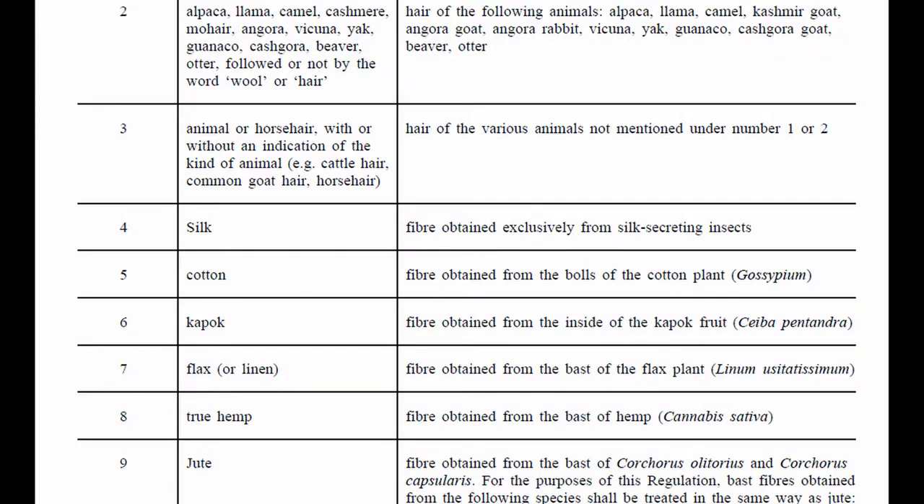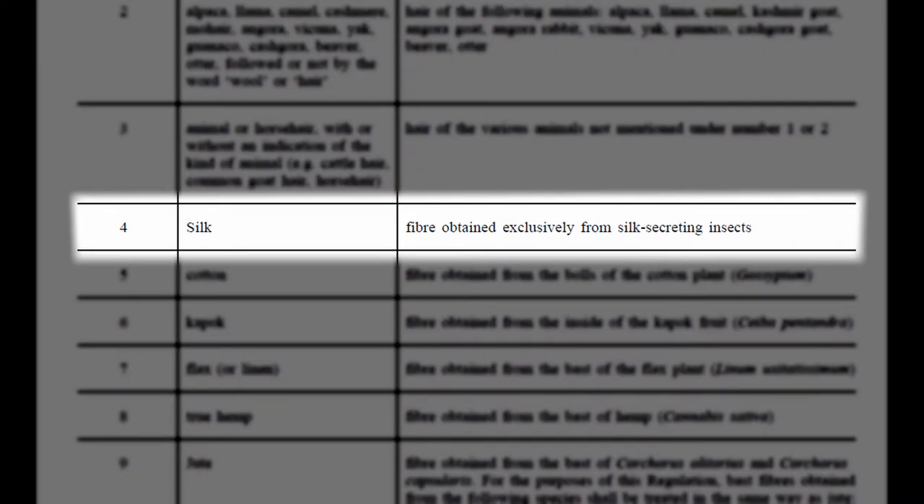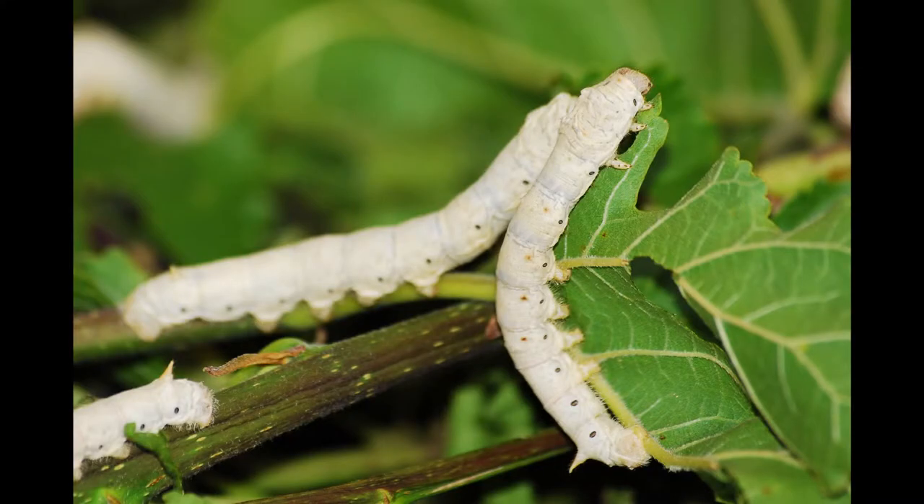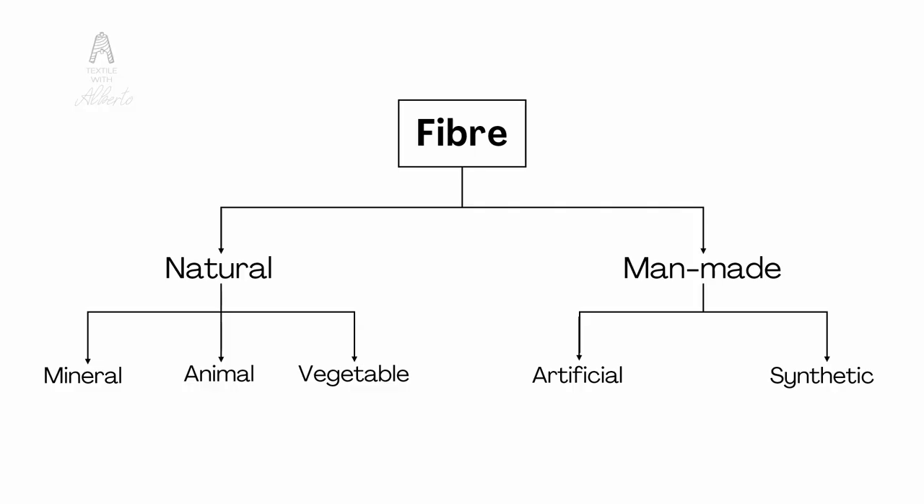What is silk? According to the European regulation of textile fibers, silk is a fiber obtained exclusively from silk-secreting insects. Among those, the most important are silkworms, and among the silkworms the most important is Bombyx mori. Since silk comes basically from an animal, like wool or other proteic fibers, we put silk in the animal fibers category. It's different from cotton, hemp, or flax, which are placed in the vegetable fibers category.